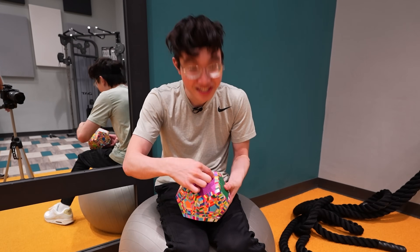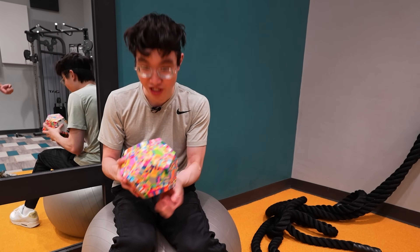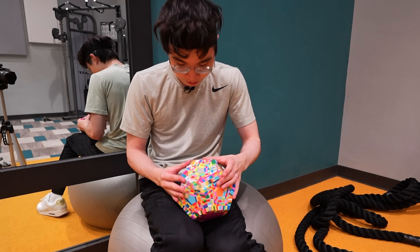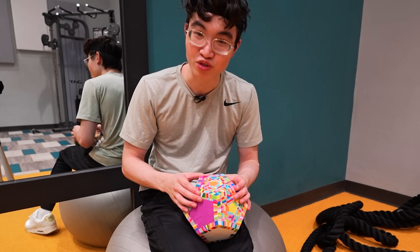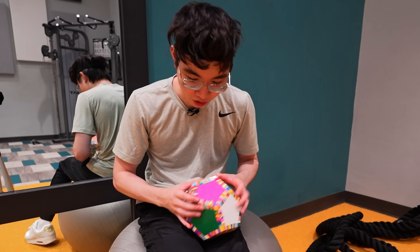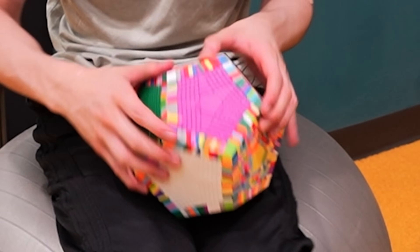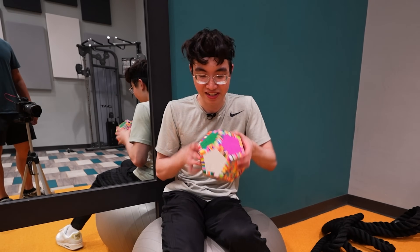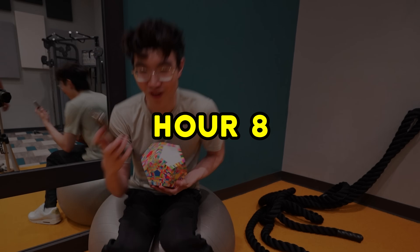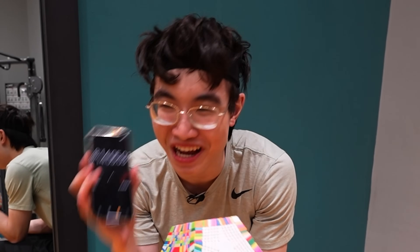We're almost done — just got this single little purple piece and this line to fill in. The hardest part about this cube is finding the pieces and maintaining your sanity. Boom, boom, boom. Gym is such a sacred place — it's where people are the most vulnerable. People are here to work on themselves, and it's so inspiring to see. Last purple piece. We're done with green. We got three sides now. It's been eight hours in total for three sides.